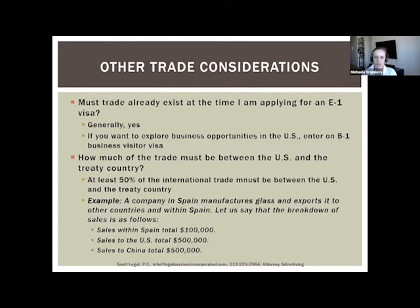Another consideration: does the trade have to exist at the time you apply? Generally yes, but there is one exception — if you have binding contracts with clients for a high monetary value, the trade doesn't have to exist yet. You would submit those contracts to the consulate as evidence that the trade will start in the coming days or weeks.